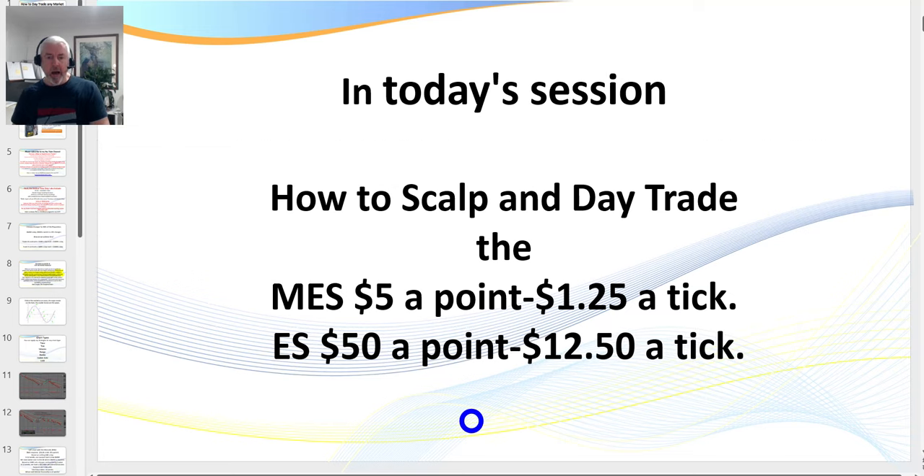There are four ticks to a point. I'll usually talk ticks — for example, I'm after eight ticks or ten ticks. The beautiful thing about the ES is it turns over typically around one and a half million contracts a day. You've got fantastic liquidity and you can trade it 23 hours a day, five days a week.